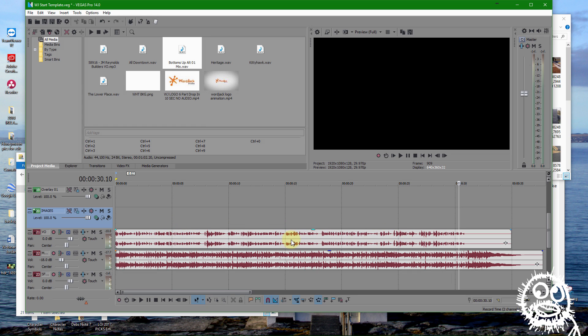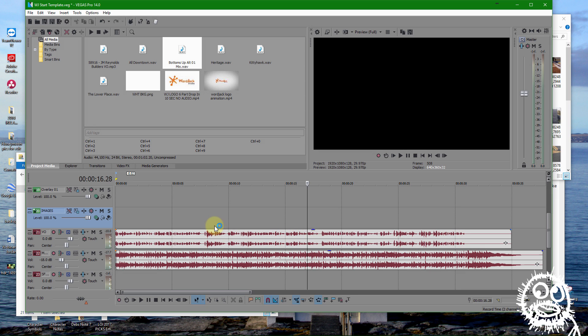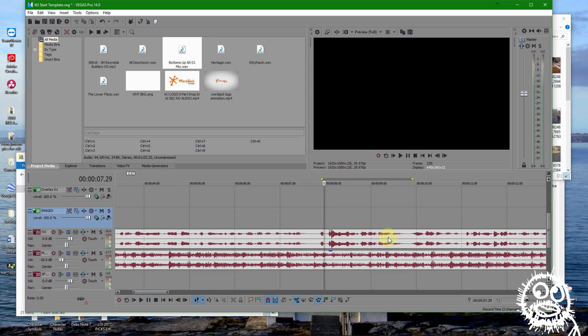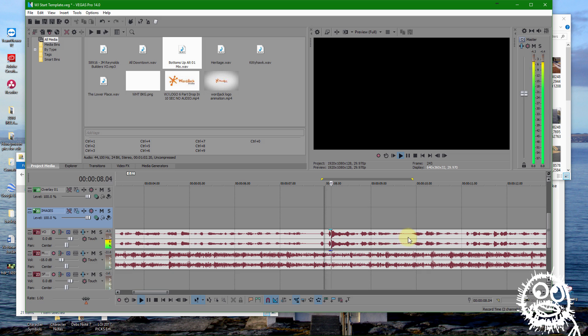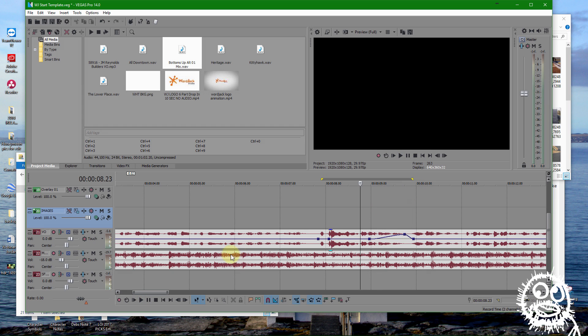As far as my voiceover goes, naturally when people talk — even doing voiceovers professionally — you'll see that I have some areas where I start a sentence strong and then the volume dives down at the end. For example, 'JM Reynolds Builders LLC' — the 'LLC' got real quiet there. So what I'm going to do is open up the volume envelope and make little markers around those areas to boost the audio back up.